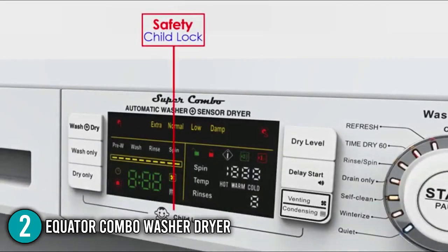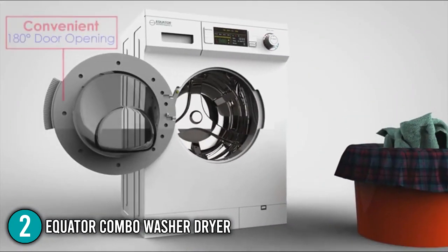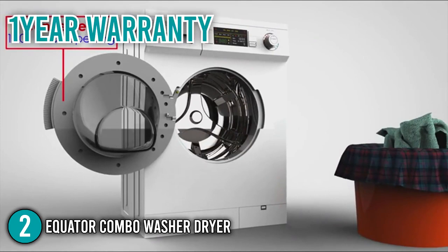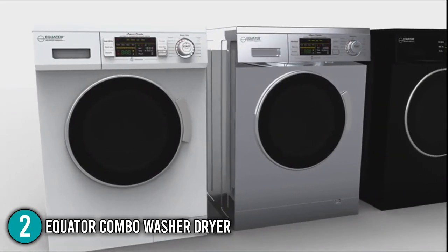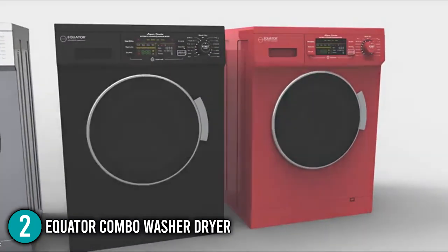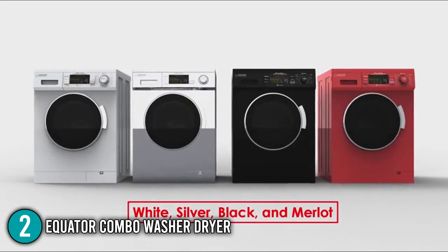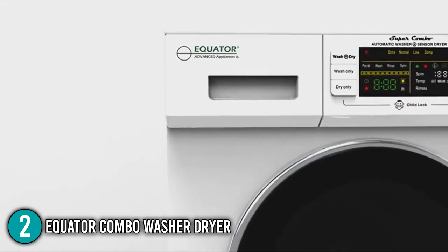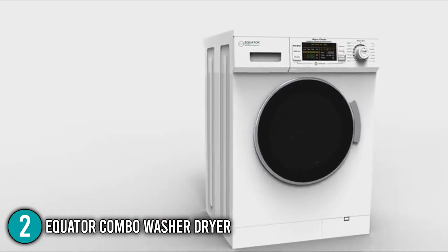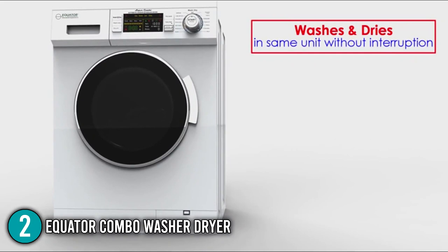The Equator Combo also comes with a child-lock safety feature that prevents kids from changing its settings. At the time this video was made, the product is covered by a one-year warranty on parts and labor. The In The Home team finds it both easy and convenient to use. While equipped with many cycle modes, its capacity best suits small households with two to three individuals. Since it also has a winterize function, it would be an excellent option for RV users as well. We are giving this product the number 2 spot in our top 4 list.